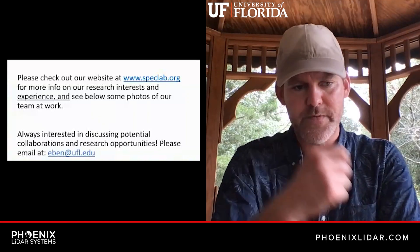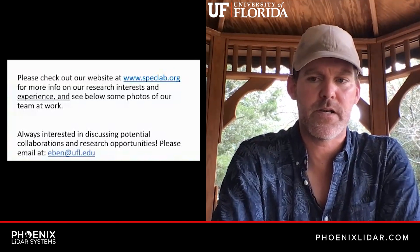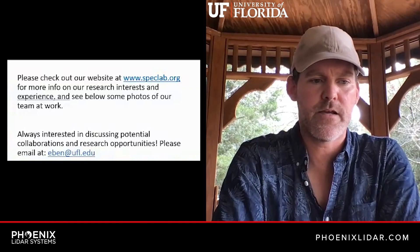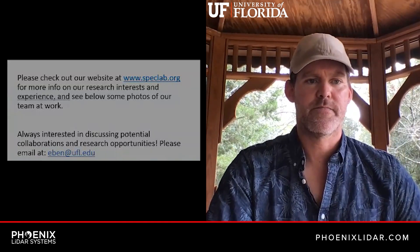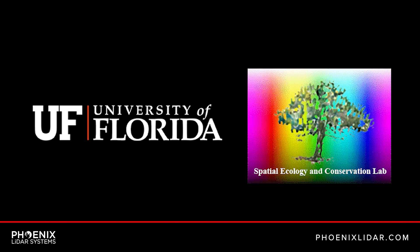If somebody wanted to work with you or learn more about what you're doing, how would they go about doing that? You can go to our website, speclab.org. From there you can link into different things we're working on, including the GatorEye project. You can shoot me an email and I'm always open to chat. Thank you so much for sharing today. It's a pleasure to say thank you to Phoenix for all their hard work.